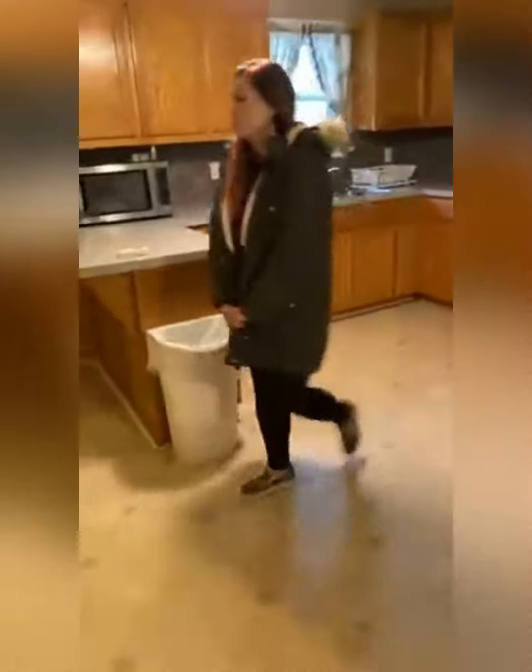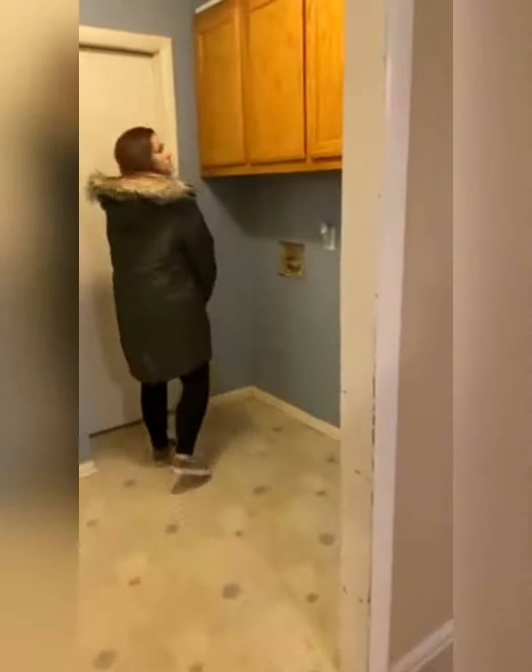I'm going to show you the laundry area really fast. The bathroom is in here. We've got some cabinets for storage. We've got the second bathroom right here — it's got a shower.